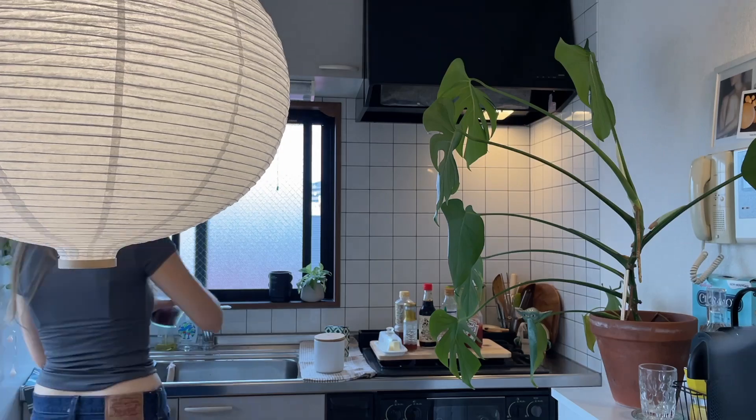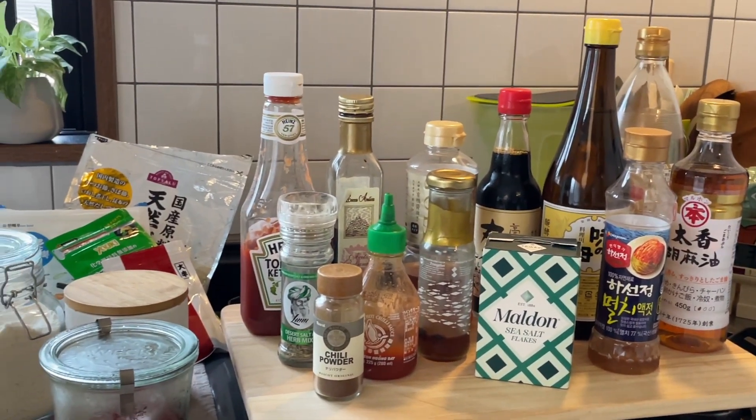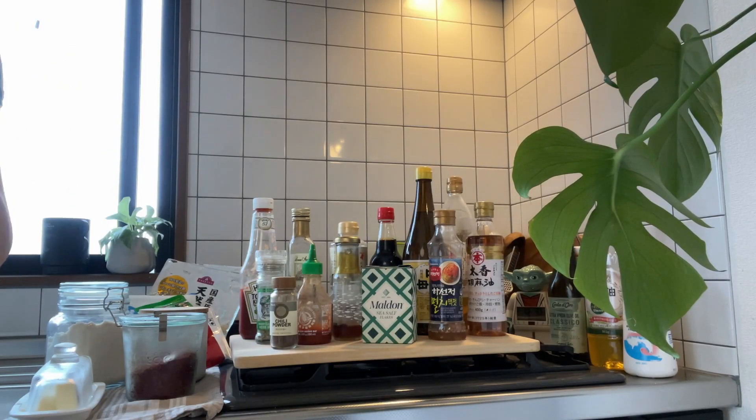たまに一瞬映るこのラグも、無印で買いました。次は調味料ですね。調味料についても質問を受けたんですけど、こだわっていますか？みたいな。こだわっていないと言ったら嘘になるけど、こだわっていると言っても嘘になります。